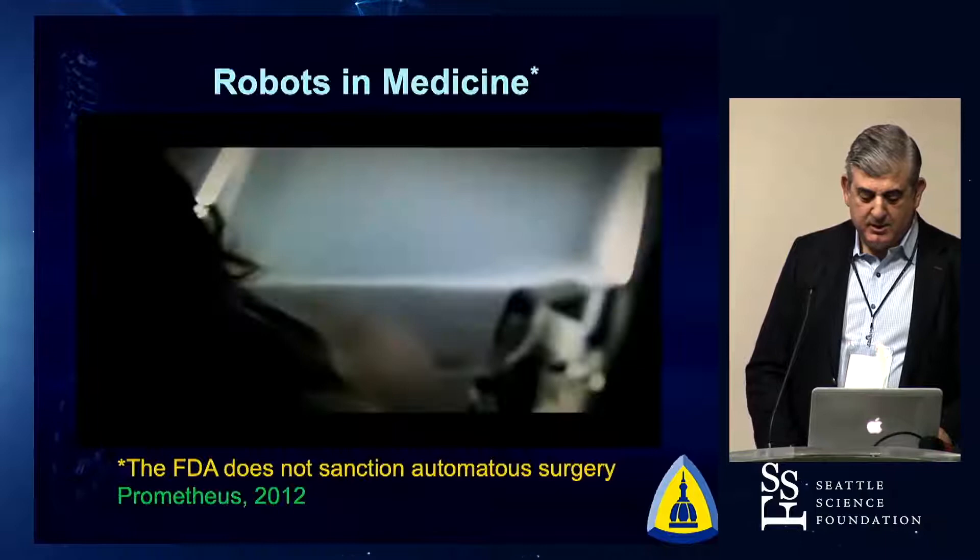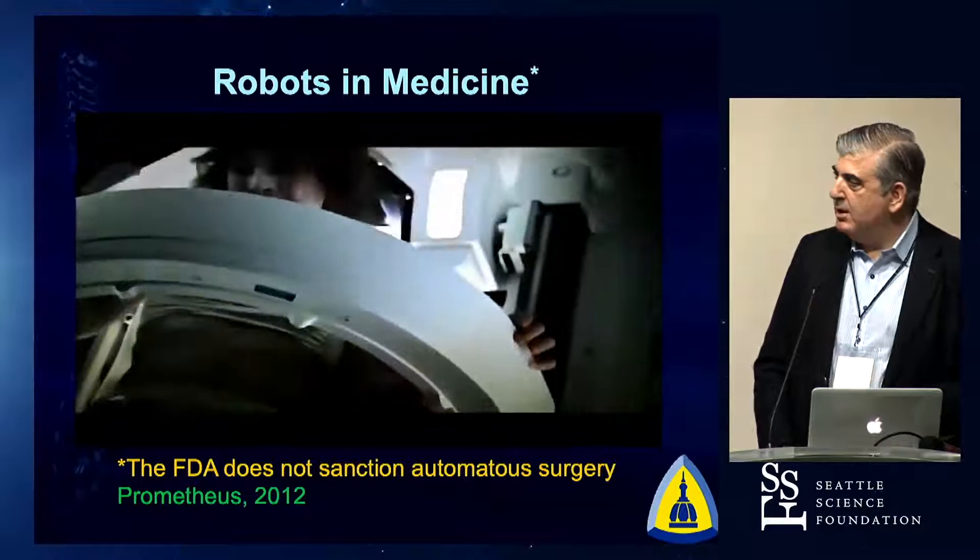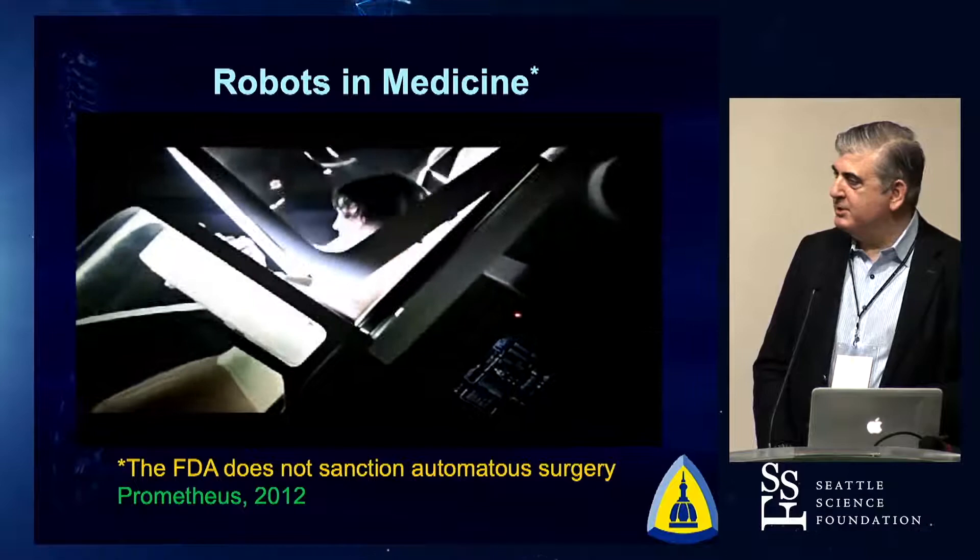When you think about robots in medicine, this is sort of what everybody's thought. When you see this in the movies, this woman is entering into a chamber where a robotic operation is going to deliver an alien. We're not quite there yet.